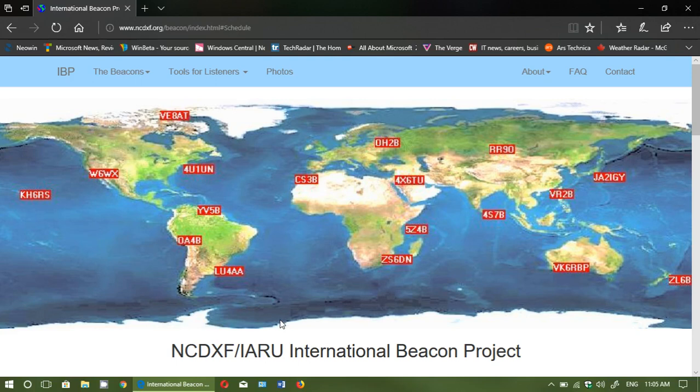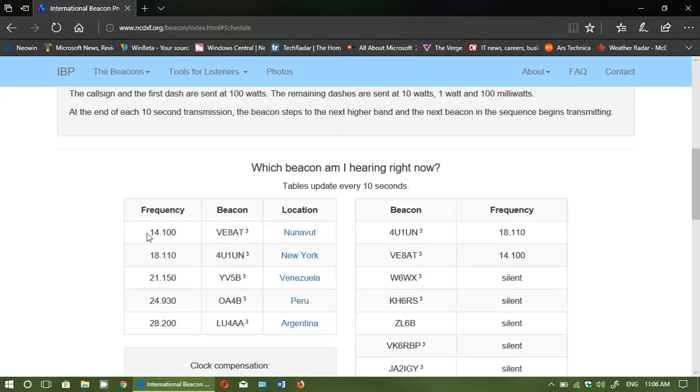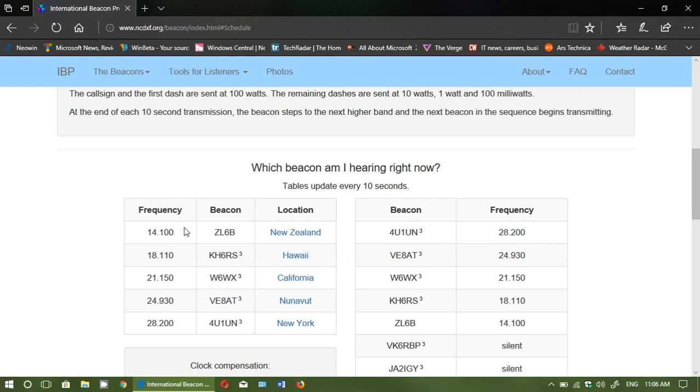These beacons are in CW mode, or Morse code. If you don't have a CW mode on your radio, for example if the frequency is 14100 and you're in single sideband, tune slightly off — try 14102 or 14103 in lower sideband, or 14098 in upper sideband. Alternatively, if you have a BFO, adjust it while on 14100 to make sure you can hear the signal.